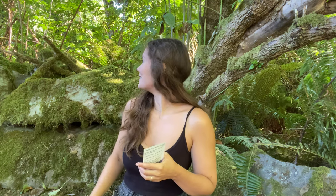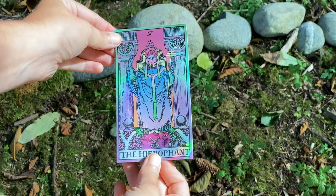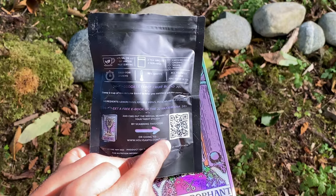Also included as a free gift with the Holy Santo tea is a tarot sticker, and I am obsessed with stickers. I've always been a sticker collector since I was a kid. They sent one sticker with each box and you didn't really know which one you'd get — I got the Hierophant, which I had a feeling about. On the back of the tea package is a QR code so you can learn more about the card you got, so definitely go check that out.